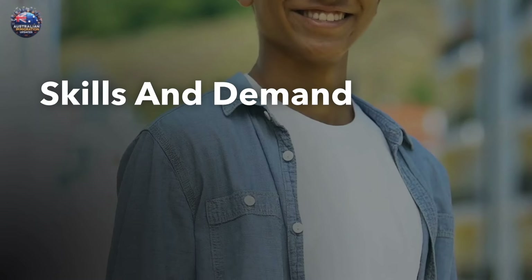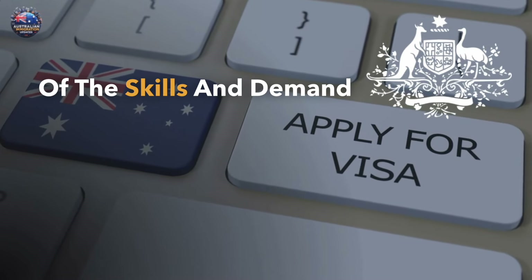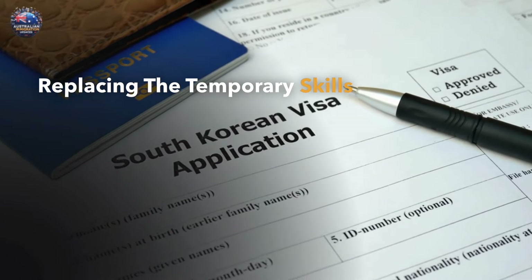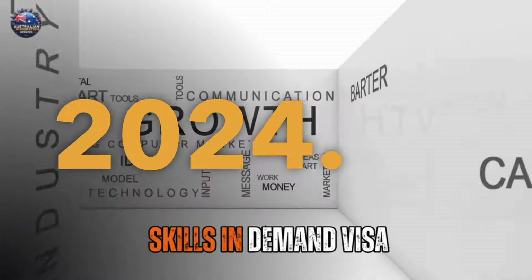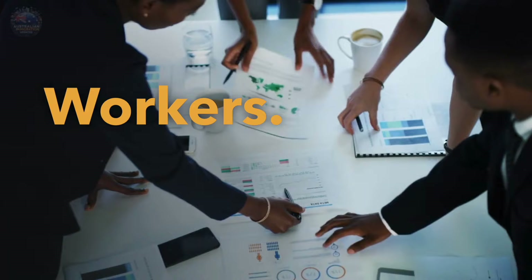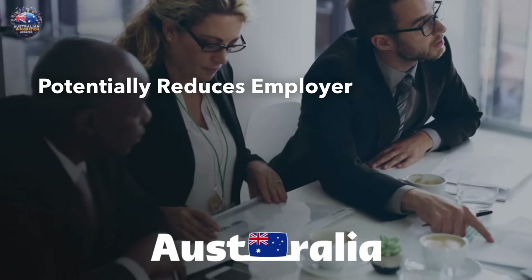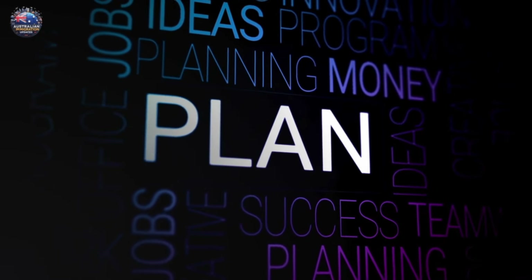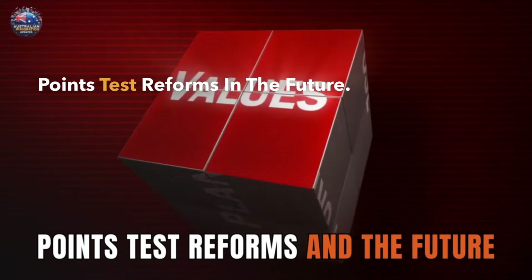Skills in Demand Visa — a game changer for temporary work. One of the biggest changes is the introduction of the Skills in Demand Visa, or SID Visa, replacing the Temporary Skills Shortage subclass 482 visa by late 2024. This new four-year visa offers greater flexibility for skilled workers. It extends the timeframe for finding a new sponsor after job changes, potentially reduces employer levies, and aims for a speedy seven-day processing time.